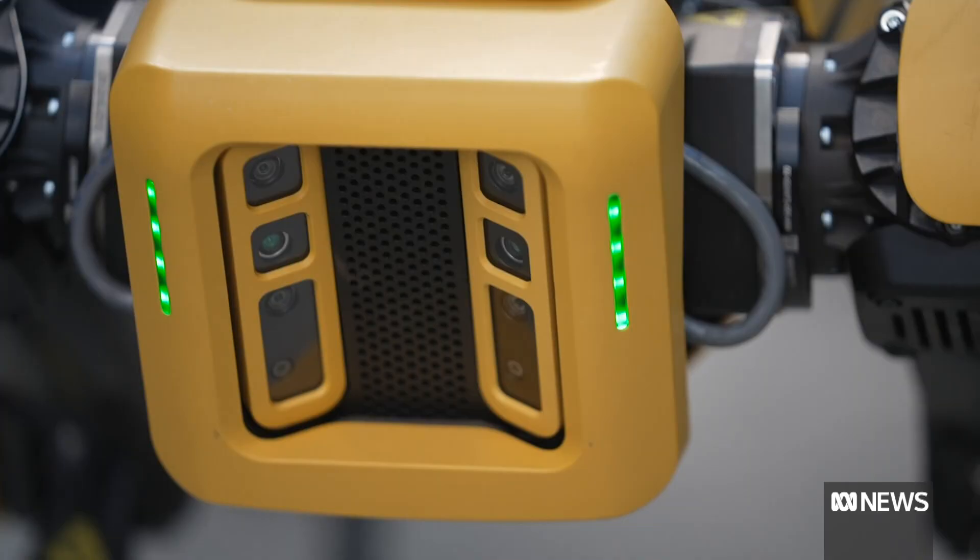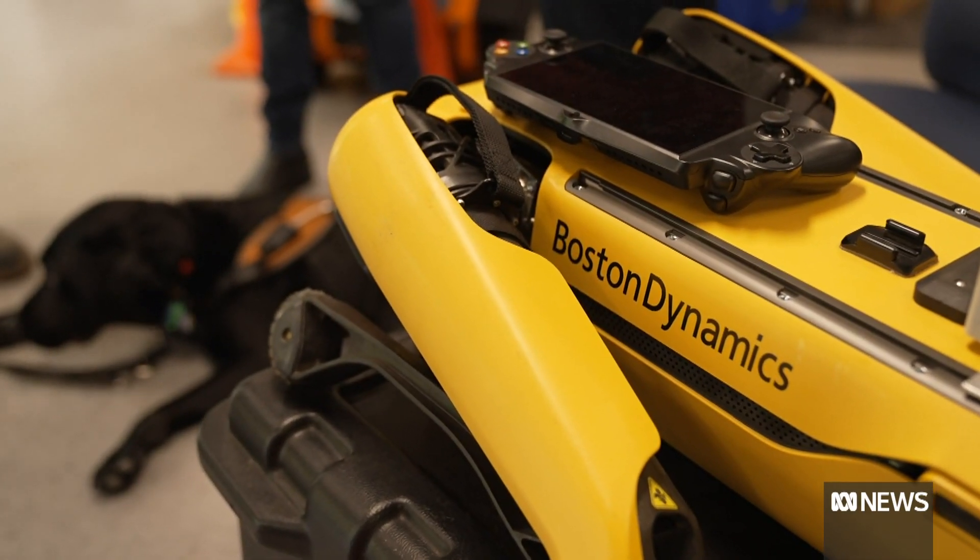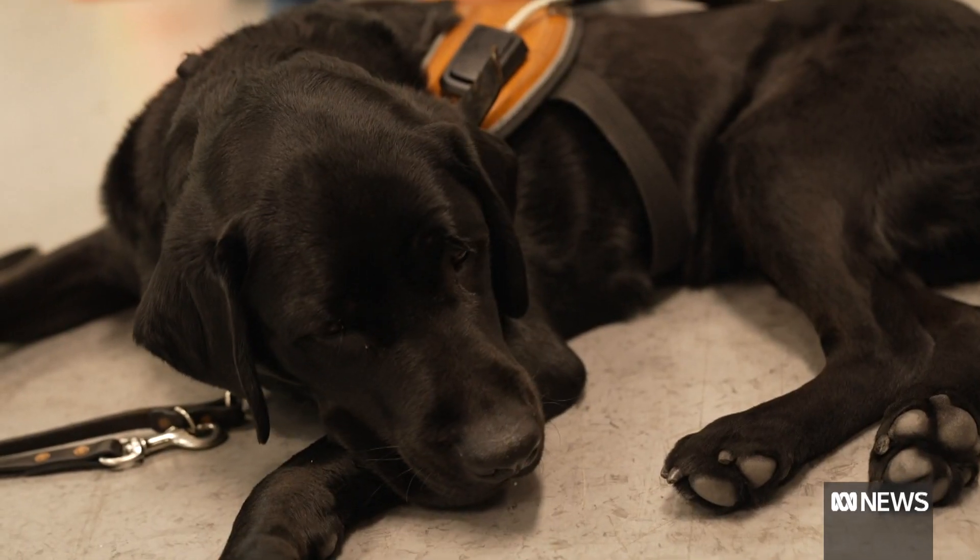The QUT team will keep working on Spot, including giving it a head. But useful as the technology may become, it will never love you back.